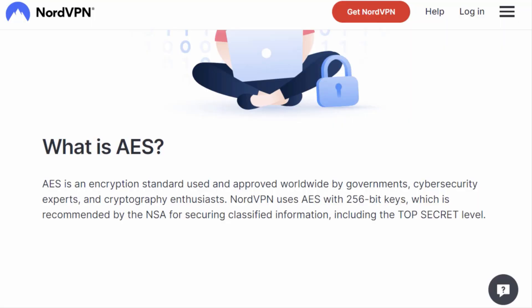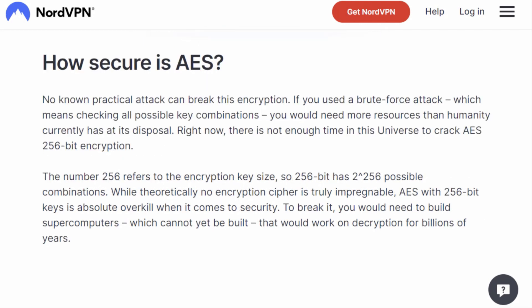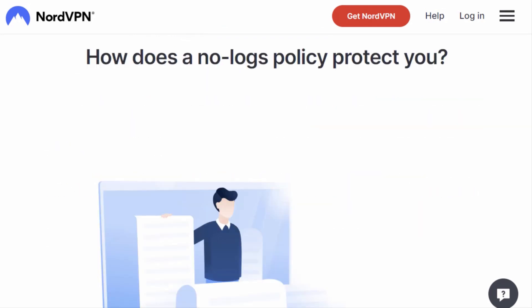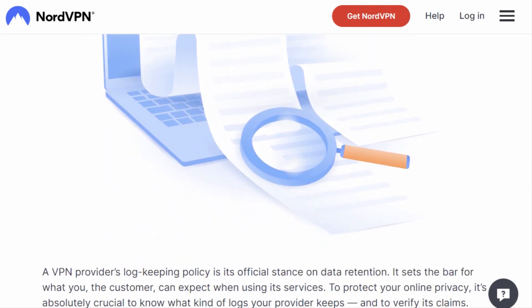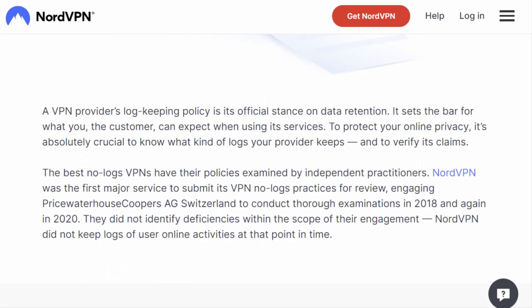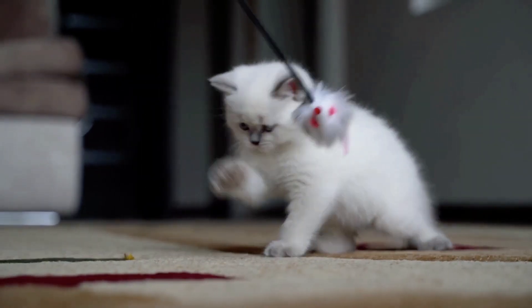They also use AES-256 encryption, which is like putting your data in a digital Fort Knox. And for the cherry on top, NordVPN offers a strict no-logs policy, so you can rest easy knowing that your online activity stays private, just like your secret love for cat videos.